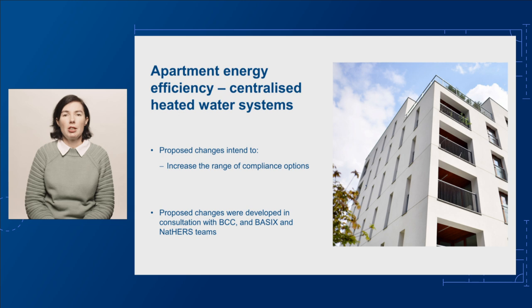We engaged a technical consultant to research and develop DTS elemental provisions for centralised systems that provide heated water for sanitary purposes. We also consulted with members of our Peak Technical Committee, Building Codes Committee or BCC, the BASICS team within the NSW Government, and the NatHERS team within the Commonwealth Department of Climate Change, Energy, the Environment and Water.